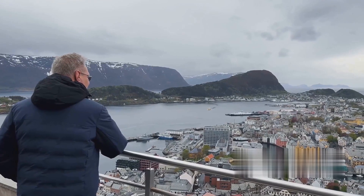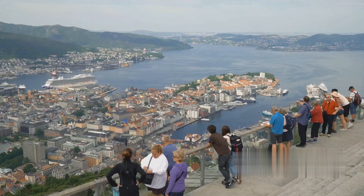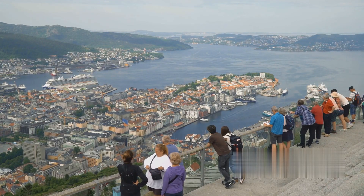Next, we have Bergen, a city steeped in history. With its colorful wooden houses, winding cobbled streets, and the bustling fish market, Bergen is a delight for history buffs and seafood connoisseurs.